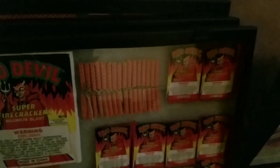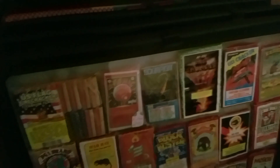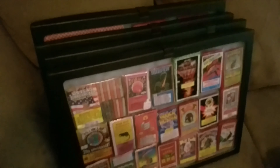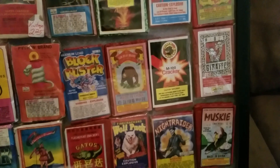I only opened one half brick and that's all I intend to open. The rest of them are going to go in my cabinet, my display case. When that arrives, I'll probably make a video of that.